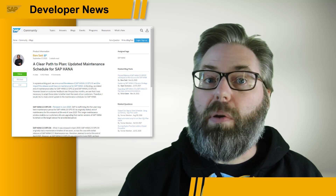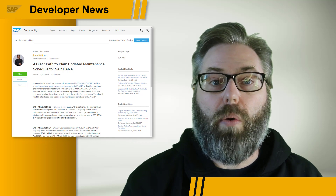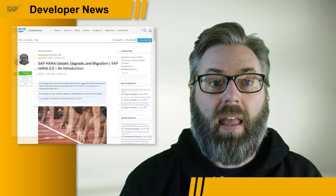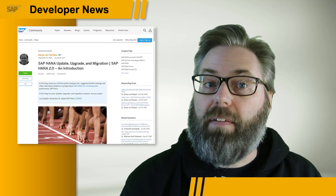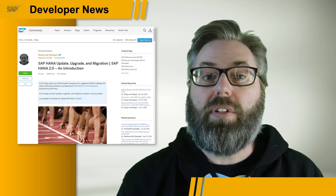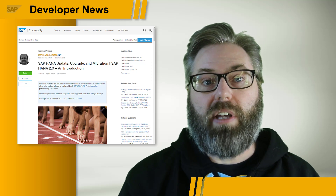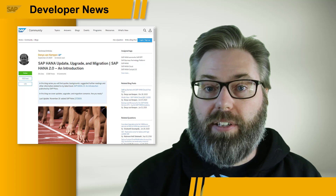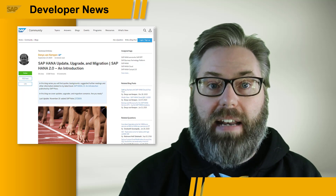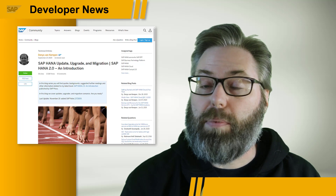The end result is that we want to encourage all customers to strongly consider moving to HANA 2.0 SPS05, which will remain in maintenance until June 2025. As many of our viewers may already be involved in such upgrades, we would point you to the excellent collection of resources and content by Dennis Van Kemp — a great resource for developers and admins helping their companies on this journey. There are links to details on the release and maintenance schedule for SAP HANA and to Dennis's blog post in the description of this video.